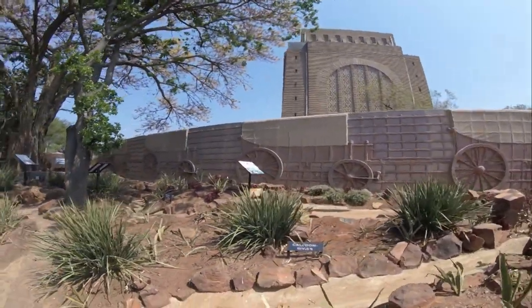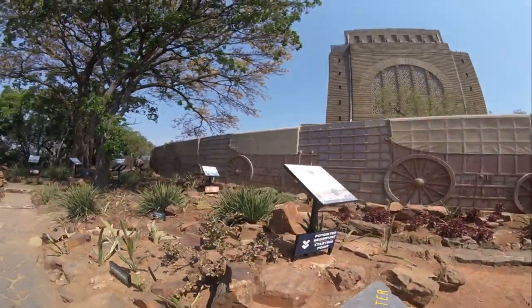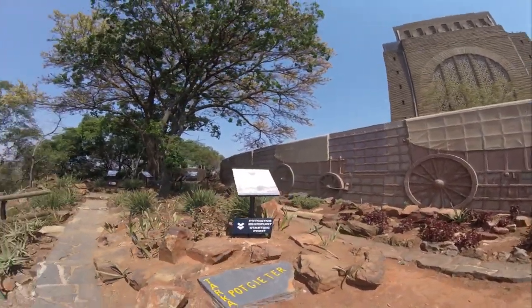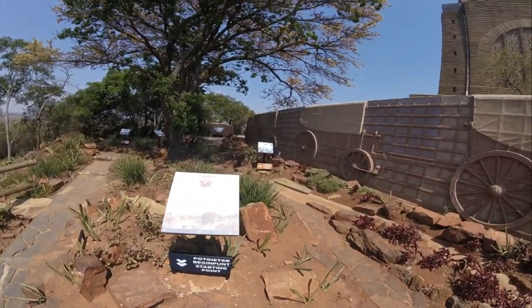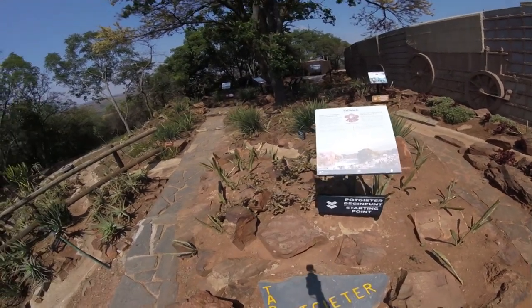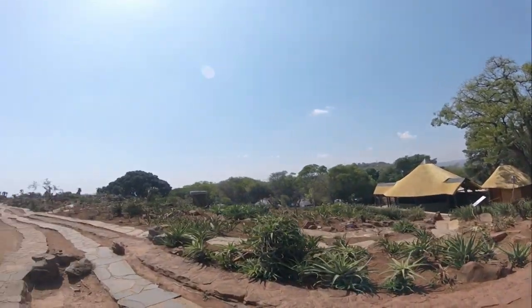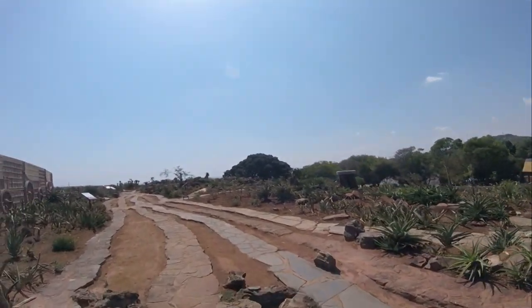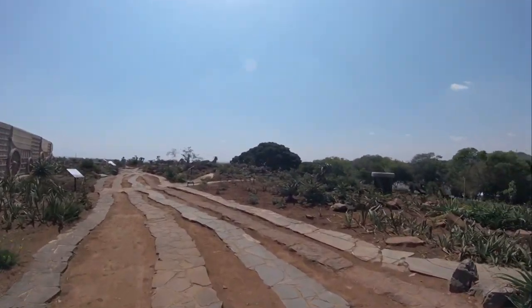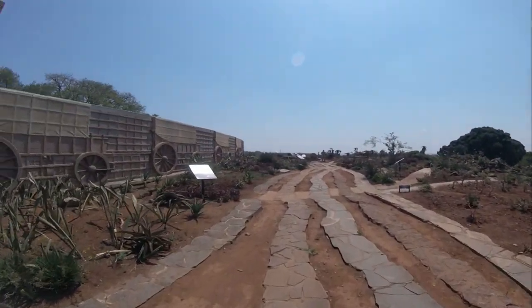They had to travel with everything they had, some scouting ahead by horseback and then moving forward with their ox wagons over mountains and through rivers, where they encountered all the wild animals of Africa and ended up in skirmishes with some of the indigenous tribes. Families were fed by hunting and food they preserved beforehand. Kids went to school in the bush and were taught reading and writing from the Bible.